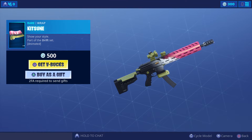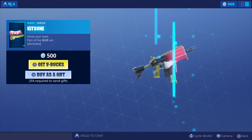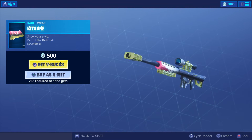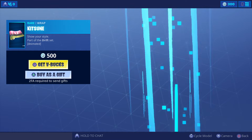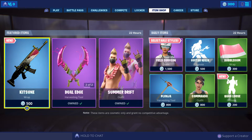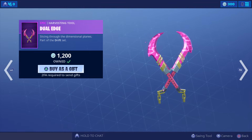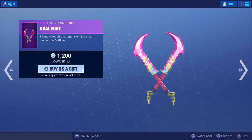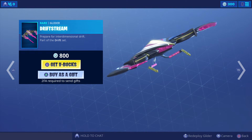Let's have a look at the wrap first — that's the V-Bucks part of the Drift set. We've got this incredible set of harvesting tools at 1200 V-Bucks. And we've got this incredible, amazing glider at 800 V-Bucks.